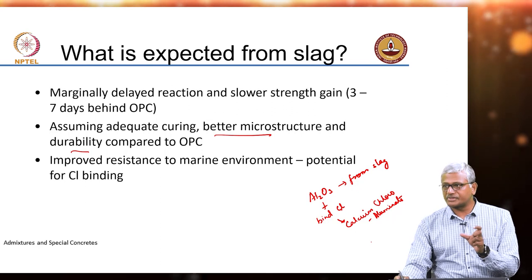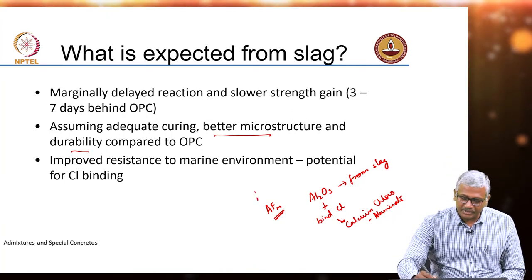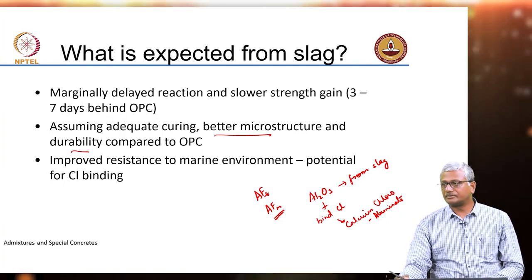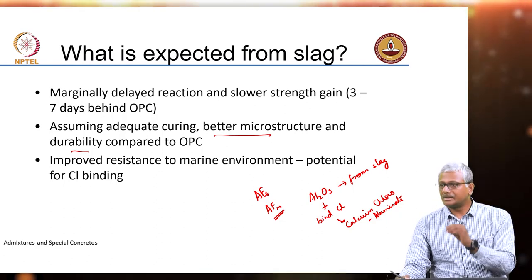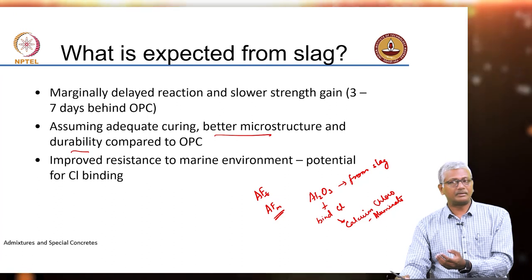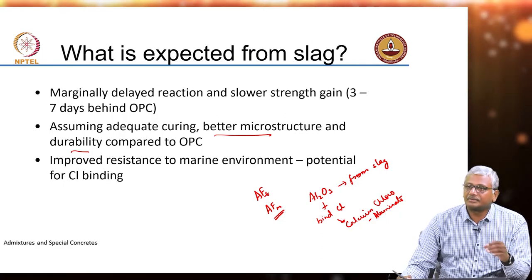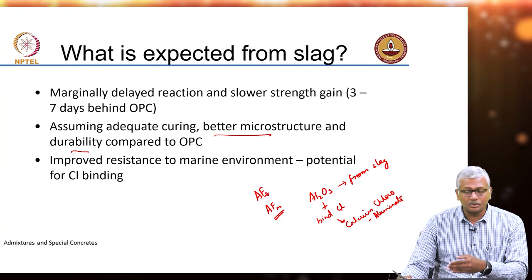The monosulphate was given the name AFM — alumino ferrite monosulphate — and ettringite was given the name AFT, trisulphate. AFM can refer not just to monosulphate phases but also to monochloroaluminate phases. So AFM is a general family of products that form when calcium aluminates interact with either sulphate or chloride. When they interact with sulphate, they lead to the formation of ettringite, which is expansive. But chloroaluminates are not expansive — that is the key difference between chloride attack and sulphate attack on concrete.